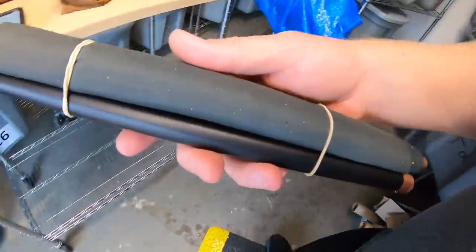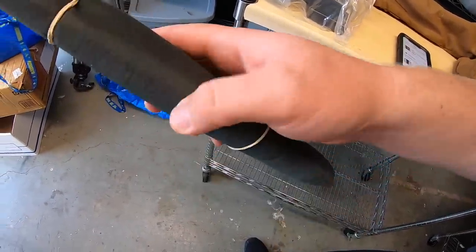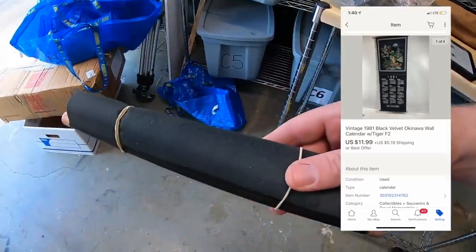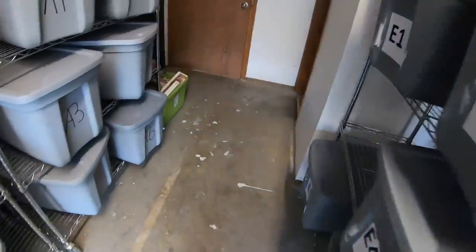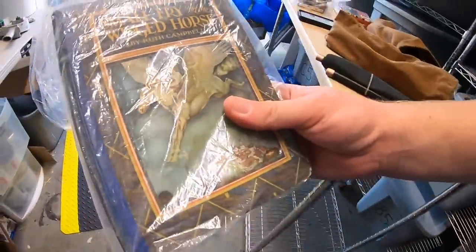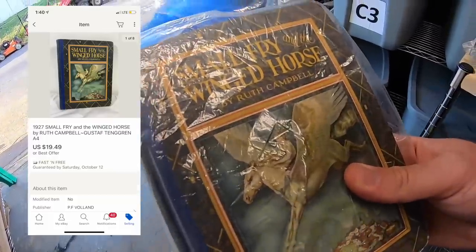The next order has two items. First is a tapestry — a 1981 Okinawa calendar, kind of a velvet tapestry style. Pretty cool. It sold for $11.99 plus shipping. The second item is a book called Small Fry and the Winged Horse — it's got some really cool graphics. That sold for $19.49 free shipping. Both are going to a viewer named Greg. Greg, thank you for the business — I really appreciate it.